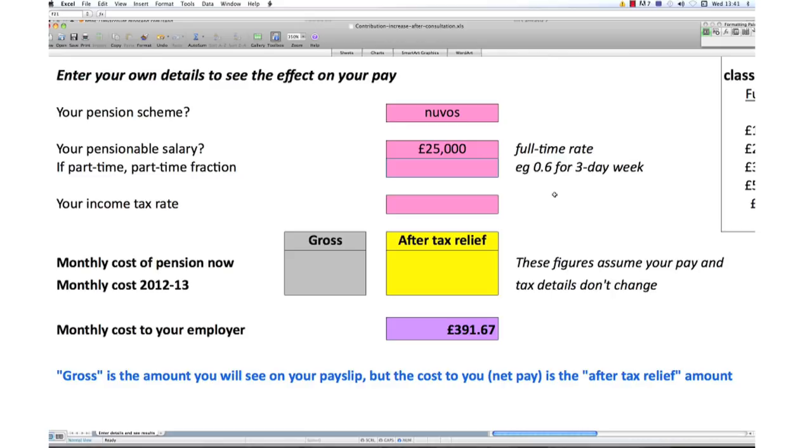You will also need to put in your working hours as a decimal figure. For example, if you work 3 days out of 5, you will need to input 0.6. You will be able to find your pensionable earnings in your annual pension benefits statement, but if you are unsure, you can check your payslip or contact your employer or shared services unit. You can also input an approximate amount, which will provide you with approximate results.